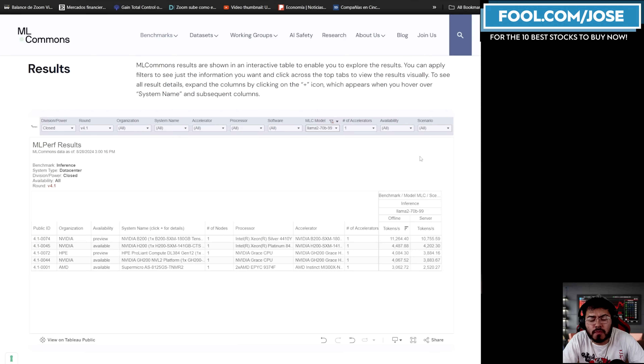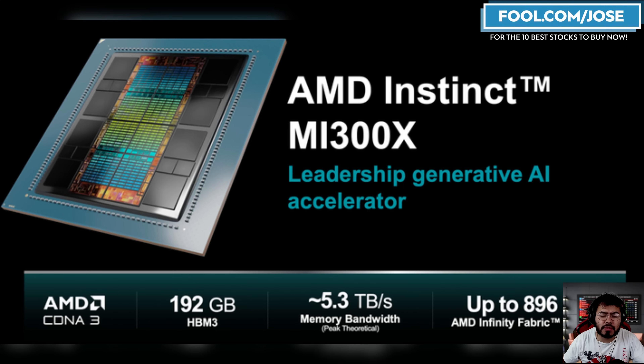Today we're going to look at MLCommons benchmarks. We have all these AI accelerator companies saying they have the best accelerator out there, but how can we really get the final answer? The best way is to look at these industry benchmarks. Every few months we get benchmarks from MLCommons — some for inference, others for training. The most recently updated, which came out on August 28th of 2024, has to do with inference. This is a market that AMD has been talking about a lot, claiming they have the better solution over NVIDIA's H100.